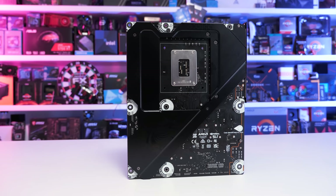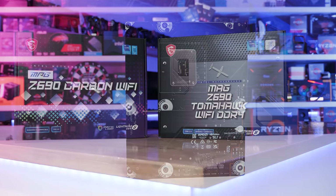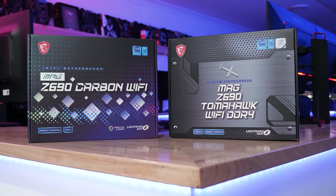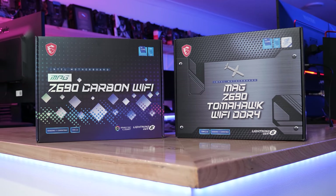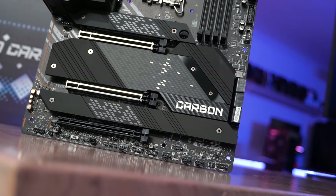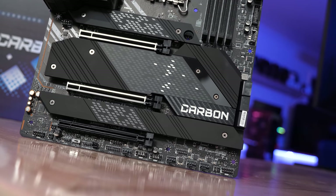If you want to know what that memory technology delivers for Alder Lake, then do please check out my 12900K review. As for the motherboards, I've gone with the MSI Z690 Tomahawk Wi-Fi DDR4 for testing the 12th gen Core Series processors in this review. Due to the hybrid core design of Alder Lake, the 12600K, along with most of the 12th gen processors, will require Windows 11 and its improved thread scheduler for optimal performance.